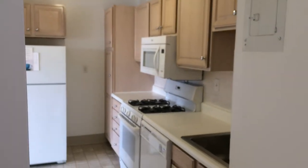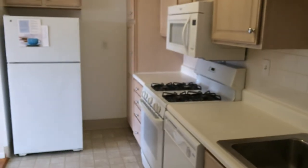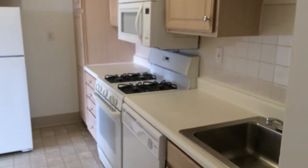Updated cabinetry and updated appliances. This kitchen offers a gas stove, microwave, dishwasher, and garbage disposal.